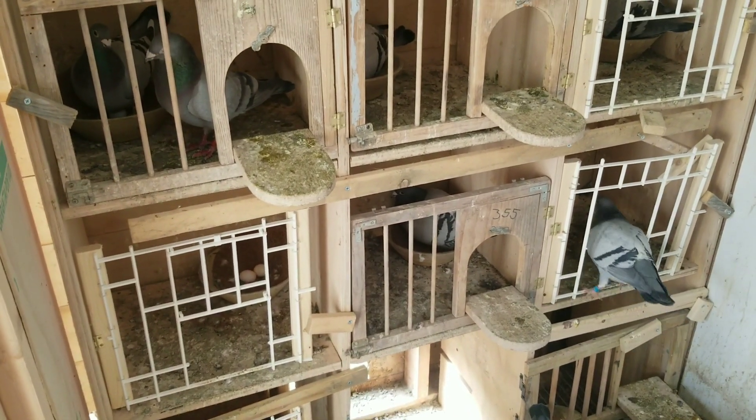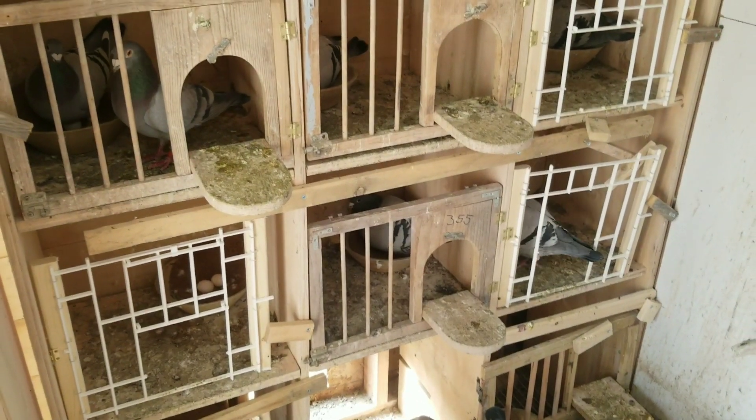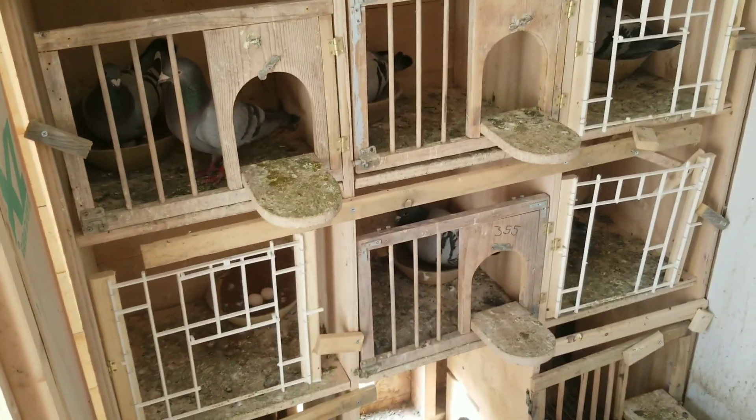There is another update I've got to show you — it's with my whites. I'll show you in a second.